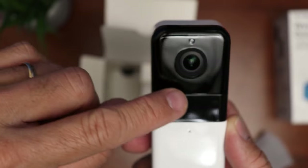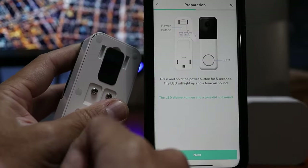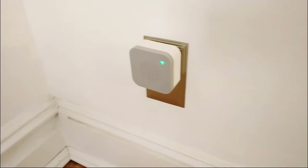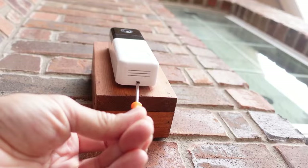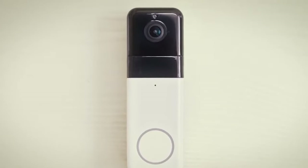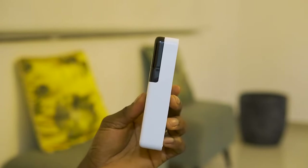The two-way audio feature lets you speak directly with visitors, whether deterring intruders or welcoming guests. Enjoy long-lasting performance with up to six months of battery life on a single charge, or wire the doorbell for continuous power. It seamlessly integrates with popular smart home platforms like Google Assistant and Alexa, allowing you to view live video feeds, receive alerts, and activate smart actions with your voice. Installation is a breeze, and with its IP65 weatherproof rating, the doorbell can withstand rain, snow, and other harsh weather conditions. It also operates in a wide temperature range from minus 4 degrees Fahrenheit to 120 degrees Fahrenheit, ensuring functionality in various climates.